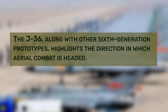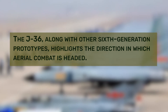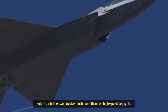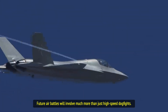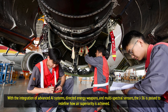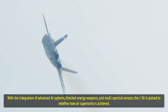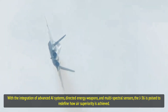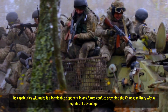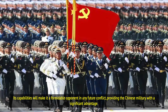The J-36, along with other sixth-generation prototypes, highlights the direction in which aerial combat is headed. Future air battles will involve much more than just high-speed dogfights. With the integration of advanced AI systems, directed energy weapons, and multispectral sensors, the J-36 is poised to redefine how air superiority is achieved. Its capabilities will make it a formidable opponent in any future conflict, providing the Chinese military with a significant advantage.